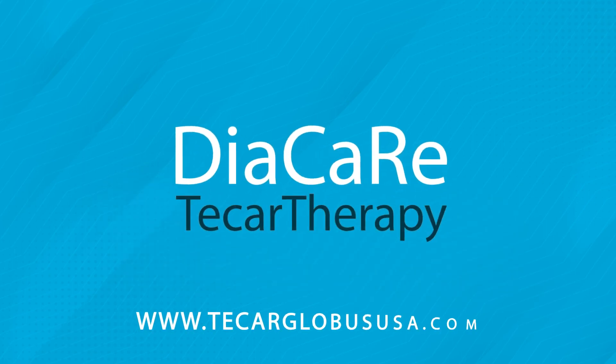Please contact your nearest distributor to request a demonstration or for more information about Globus Academy T-Car courses. See you next time.